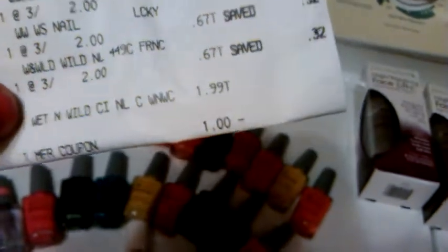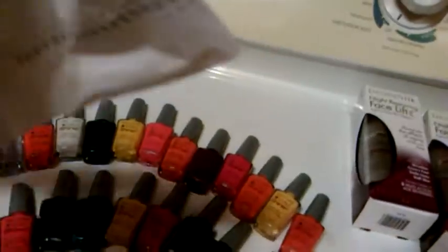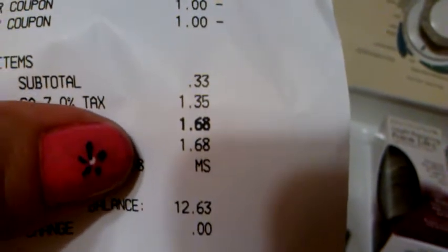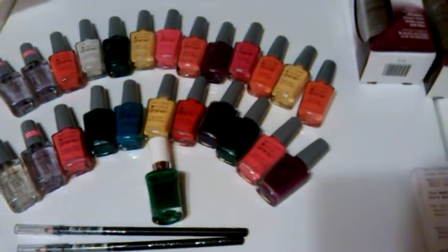Even the eyeliners. I did go grab one of the green nail polishes, but it didn't ring up. It didn't matter though because I had all of my coupons, so my subtotal was 33 cents and I paid a dollar 68. I got a bunch of Wet and Wild!